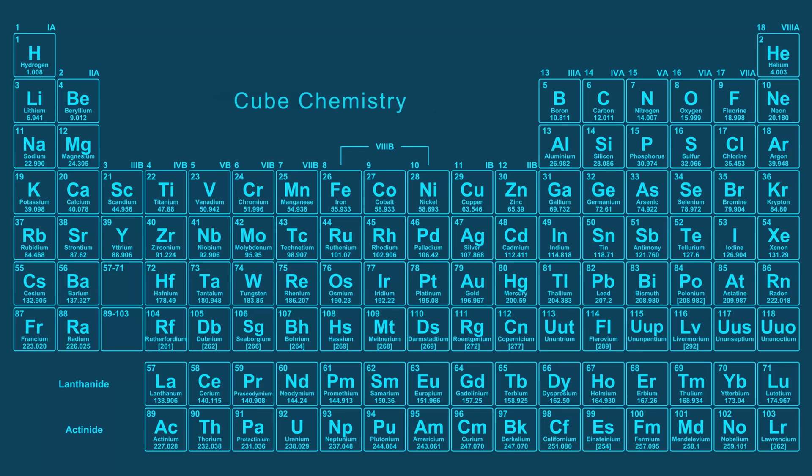Welcome to Cube Chemistry, where we will discuss all the elements of the periodic table and also do experiments. If you like this video and want to see more, make sure to subscribe.